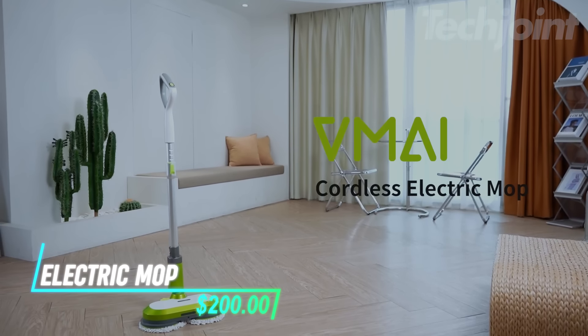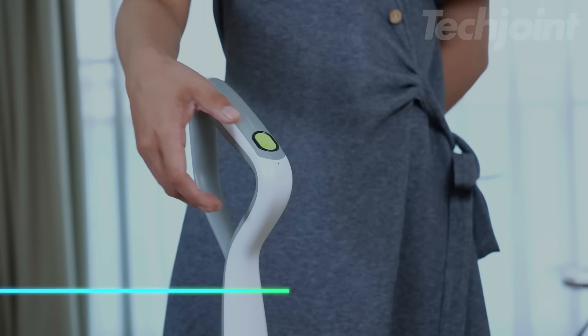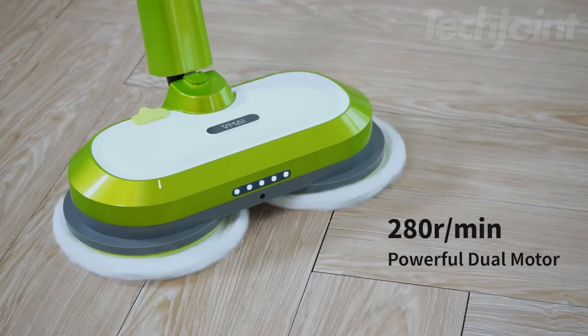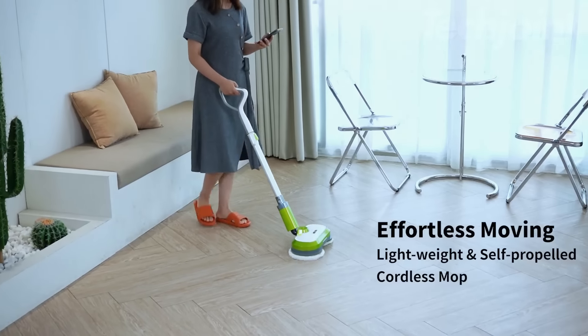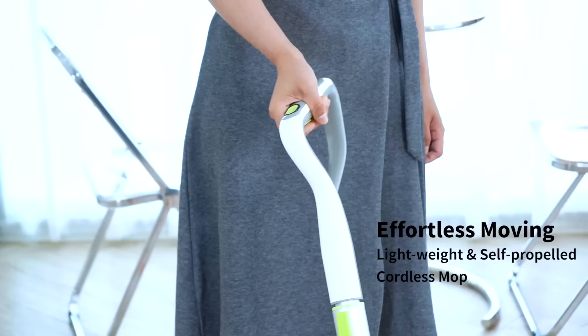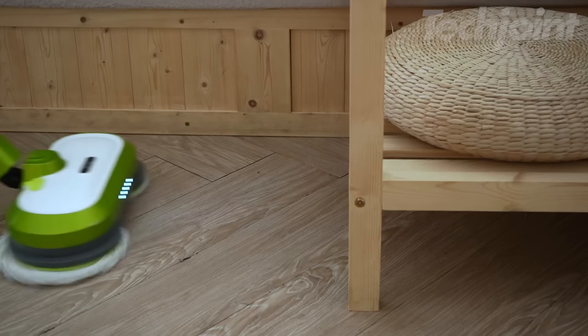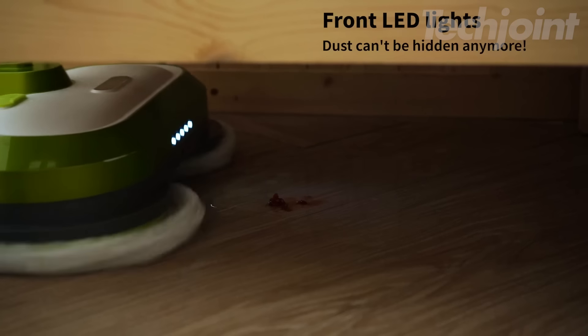If you need a handy cleaner for your floors, this cordless electric mop has powerful motors that spin fast, helping to wipe away dust and stains quickly. It's lightweight, making it easy to carry around, and the handle can adjust to your height so you won't have to bend over. The mop head can move in different directions and has lights to help you see under furniture.